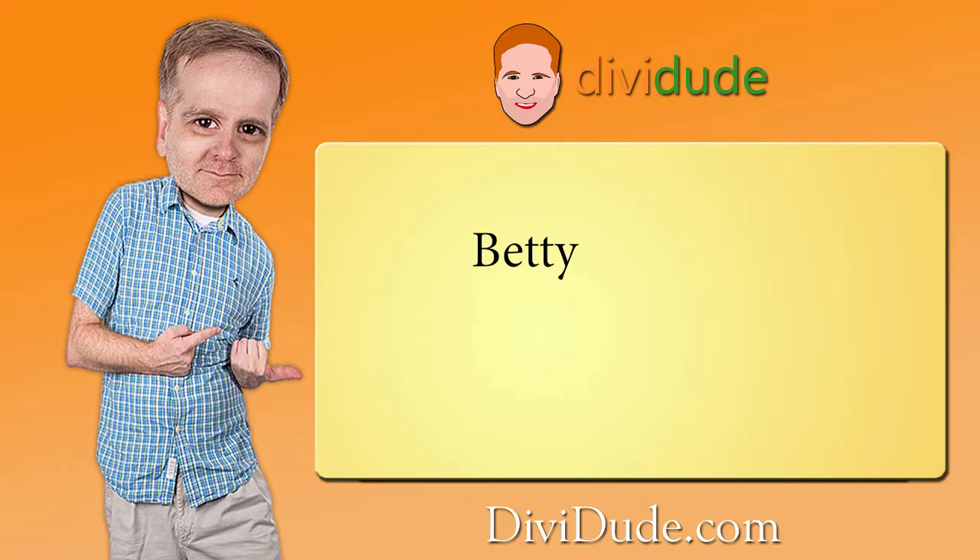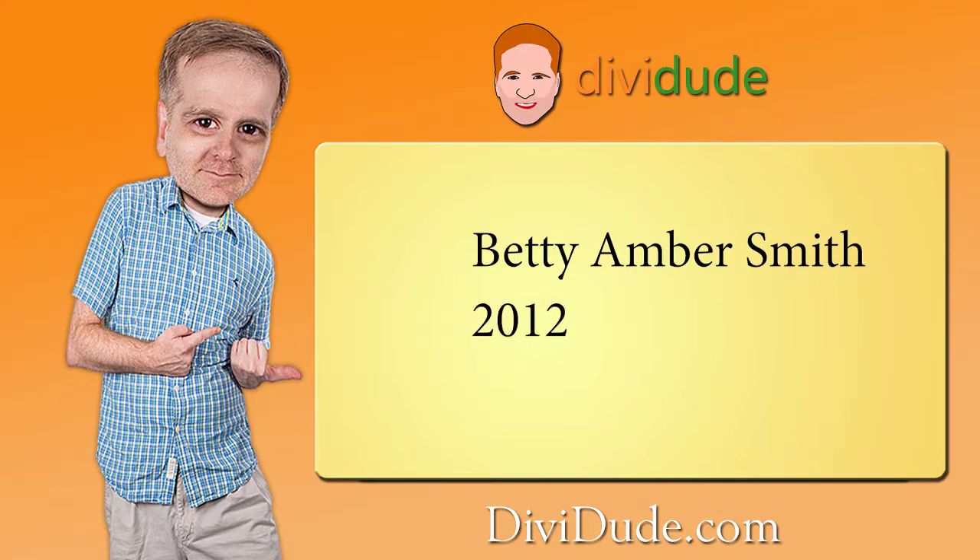Instead of using your child's first name, we'll use her complete name — Betty Amber Smith — an easy to remember three to five digit number. In this case, I use a three word phrase, so I'll use a four digit number. Let's use the year she was born: 2012. Lastly, we need a symbol that corresponds to one of the numbers, so we'll use a symbol above the number two, which is the at sign. Got all that?